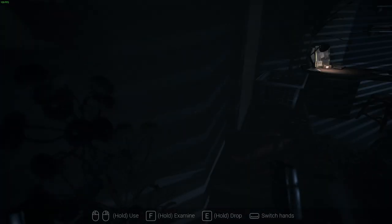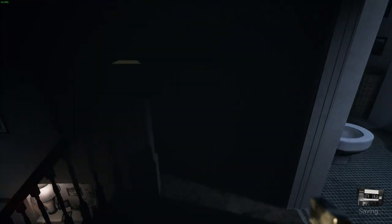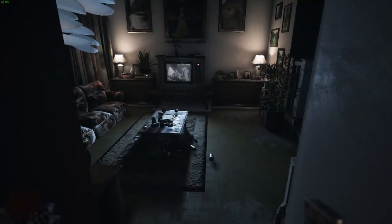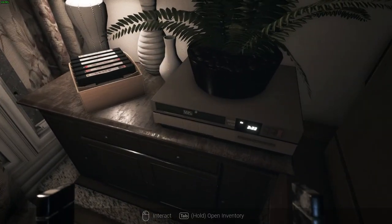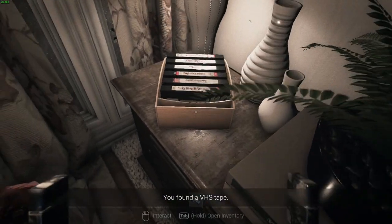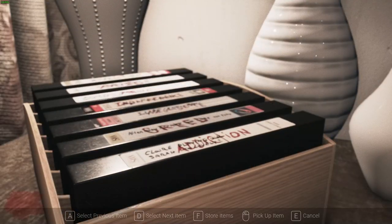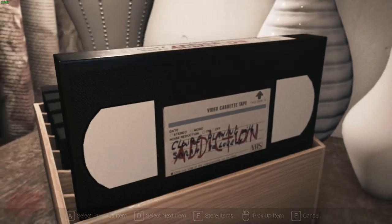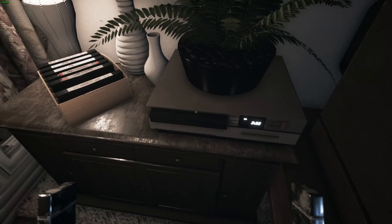Back to the living room — we need to pull the tape out of the VCR. First tape down. Let's put that back and grab tape number two, which is Greed. Put that in the VCR, let's have a look.